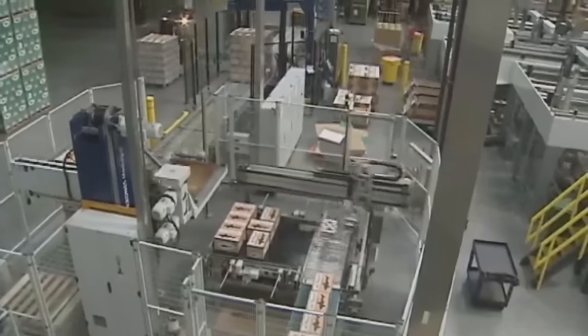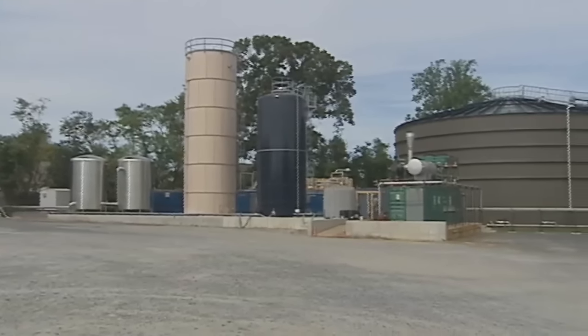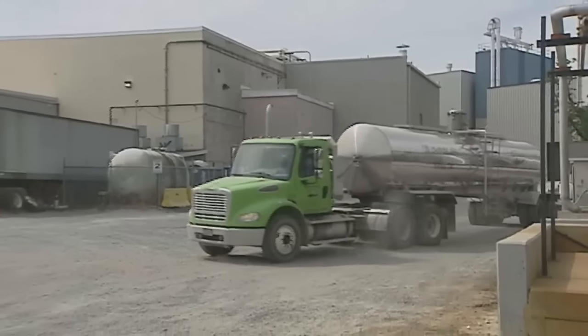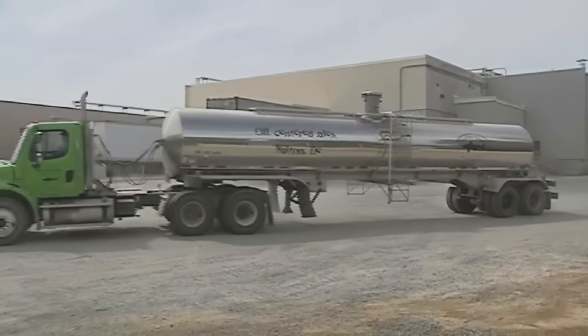That's why Dogfish Head poured nine million dollars into an onsite facility it hopes will allow it to clean and reuse its wastewater. This will help reduce the amount of water significantly that they pull from the well, and the process of taking it to fields has always been a stopgap.